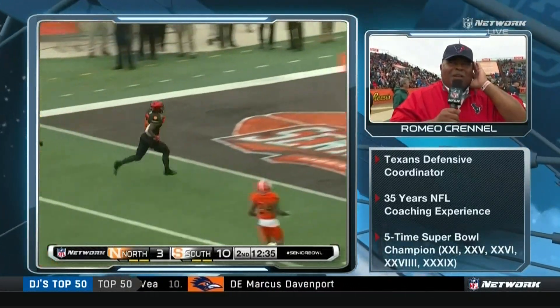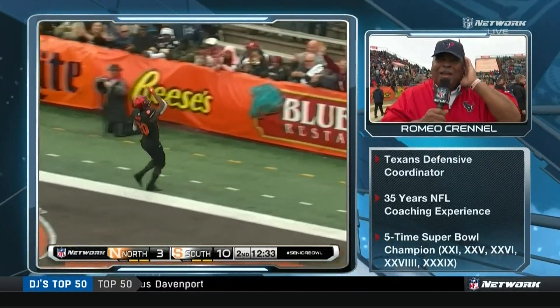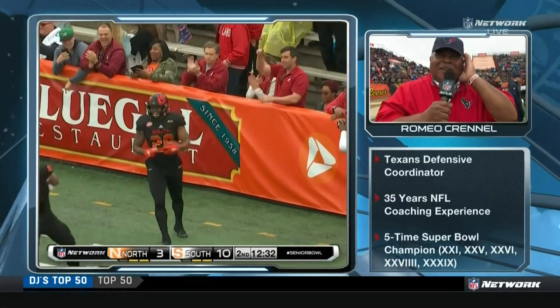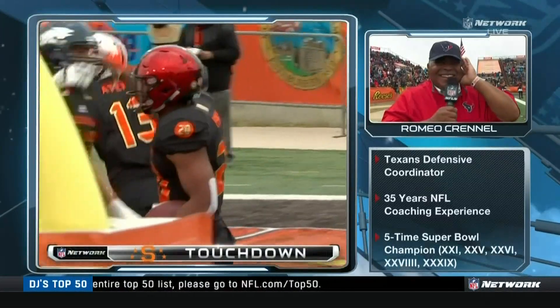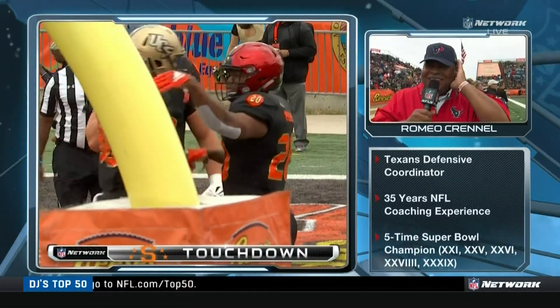It looks like you just scored, man. That's great. I'm still talking to you — I might have to talk to you a little bit more. Go get him, coach. Nice talk, coach. Get out of here. Romeo Crennel.